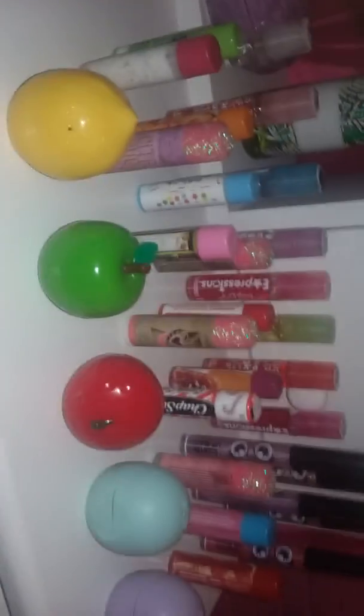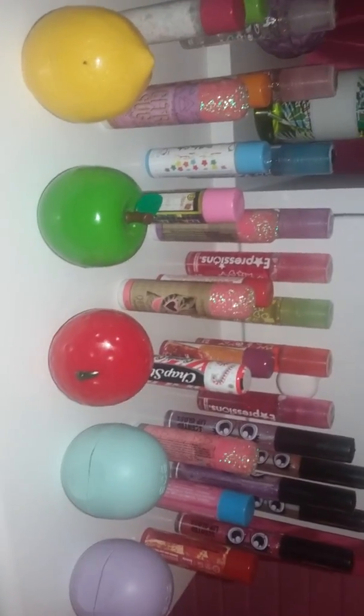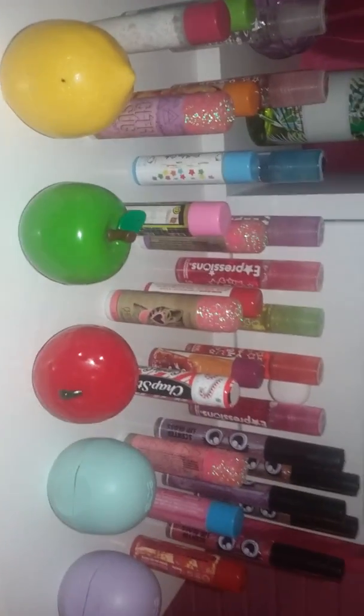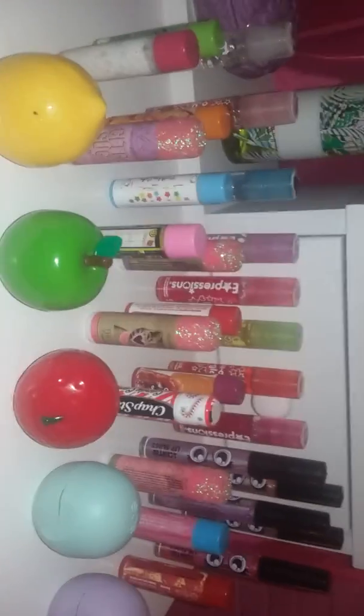And then this one is green. Here is my full collection of lip glosses and chapsticks! This is the full collection, guys. I'm totally hoping to get more in the future.